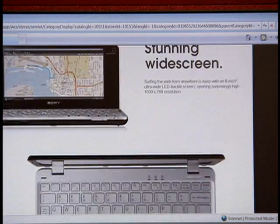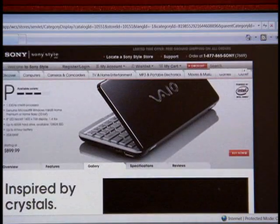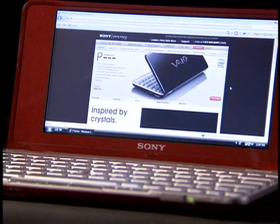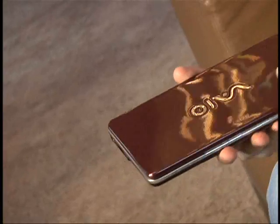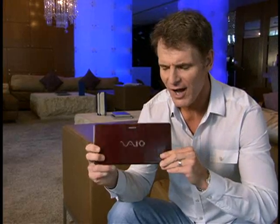Its extra-wide 1600x768 resolution easily displays the width of an entire page, putting an end to side-by-side scrolling that can slow you down, like on smaller displays. At about $900, this notebook is more expensive than the aptly titled netbook PCs. However, you get obvious advantages in terms of its styling, its convenience, and it's much closer to a full-functioning notebook computer. I really like this Sony VAIO P.